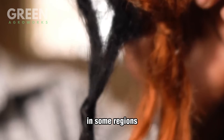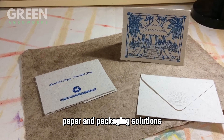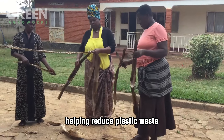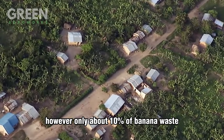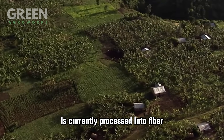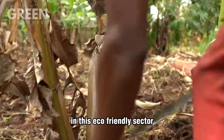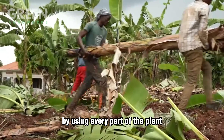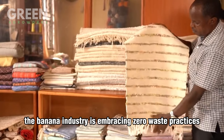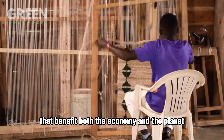In some regions, banana fibers are even transformed into biodegradable paper and packaging solutions, helping reduce plastic waste. However, only about 10% of banana waste is currently processed into fiber, which means there's still huge potential for growth in this eco-friendly sector. By using every part of the plant, the banana industry is embracing zero-waste practices that benefit both the economy and the planet.